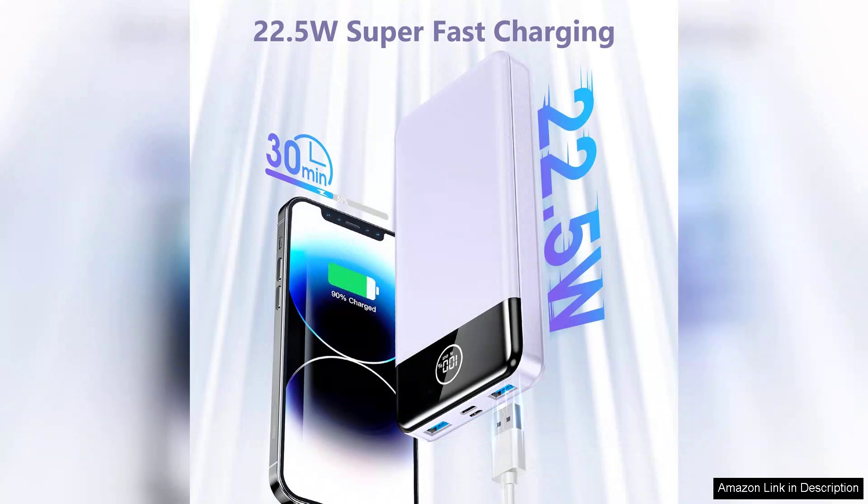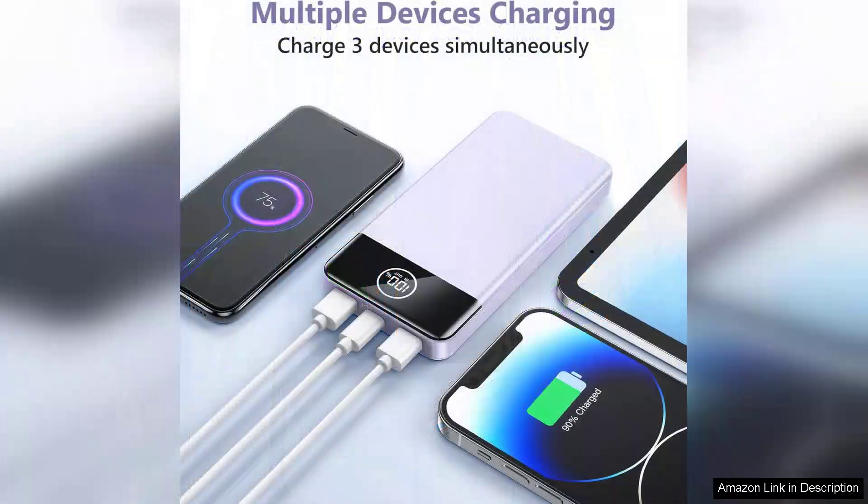this charger is a game changer. One of the standout features is its 22.5W fast charging capability. I was pleasantly surprised at how quickly my devices charged, significantly reducing downtime. It has multiple output ports, including USB-A and USB-C, which means you can charge several devices simultaneously without sacrificing speed or efficiency. This is especially useful for group outings where everyone needs a quick recharge.